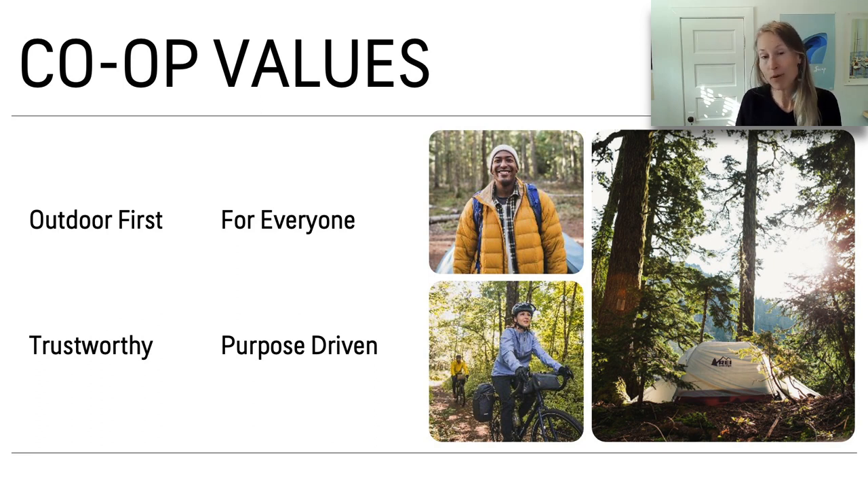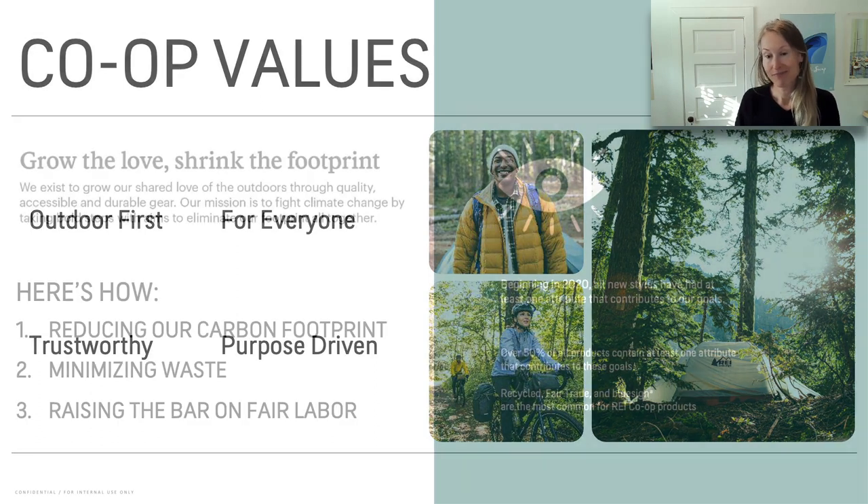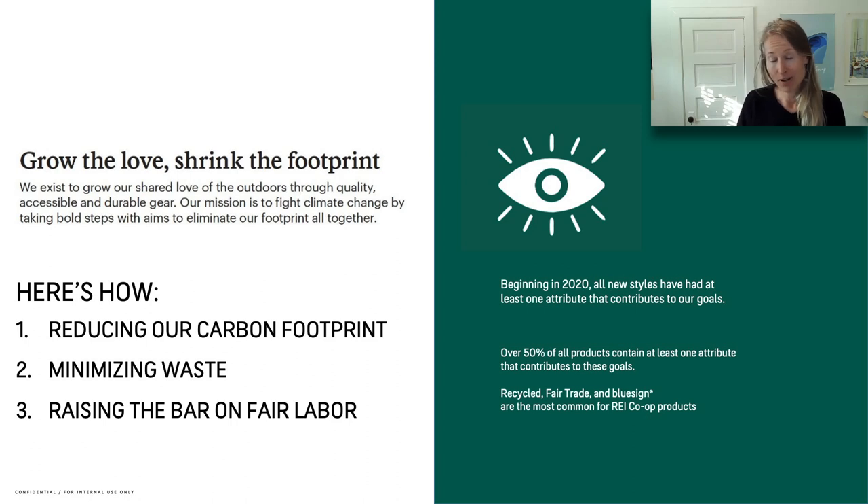Purpose driven: we infuse a portion of all of our proceeds back into getting people outside or advocating for conservation in the lands we love. In the first chair, and across all co-op goods, we're working hard to reduce our carbon footprint. We've been working in 3D for a few seasons now, minimizing waste with every design — checking the pattern to avoid wasteful off cuts and using every scrap of fabric we can. Since 2020, all REI co-op goods have had at least one sustainability attribute. 50% of all products contain at least one attribute, including recycled goods, fair trade, and bluesign.